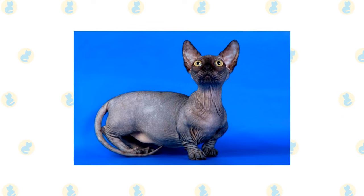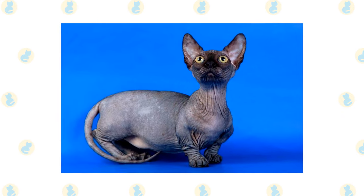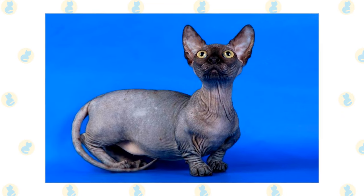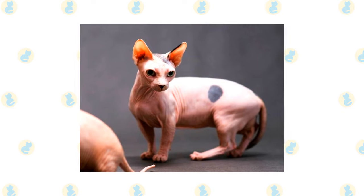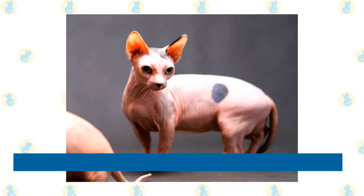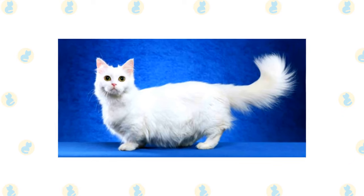Minskin: the minskin is a cross between a munchkin and sphinx, with devon rex and burmese added later in the breed's development. The minskin is one of the most recently developed breeds on this list, and as such there is not much known about these tiny felines. They are predominantly hairless, although they commonly have patches of short fur on their points. They are exceedingly playful and friendly cats with a mischievous streak.